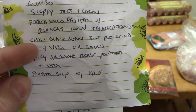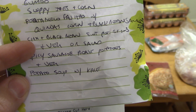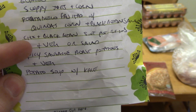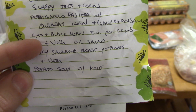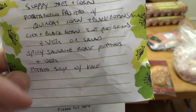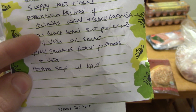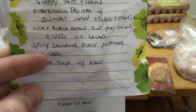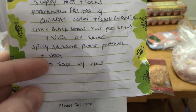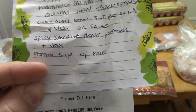Next is chicken, black bean, and sweet potato skins. I've shown that before but it's been a while — they're really good. You just take chicken and add barbecue sauce, stir in some black beans, and top some sweet potato skins. I'll have some kind of veggie or salad on the side, probably some kind of roasted veggie. And then spicy sausage with roasted potatoes and a veg — that's another thing I'll probably do in the oven with some sort of roasted vegetable on the side.